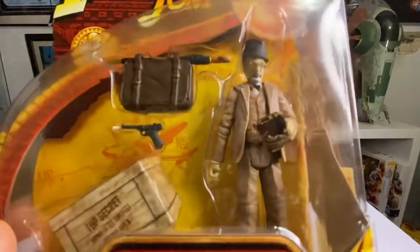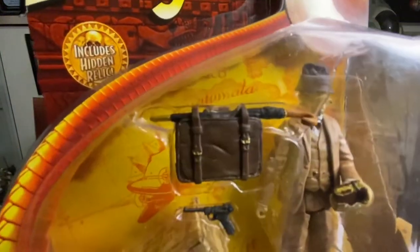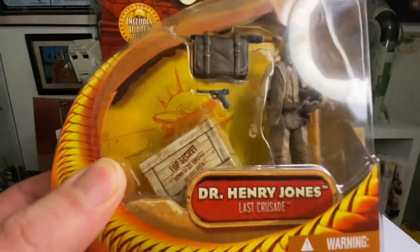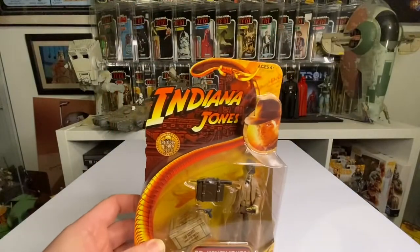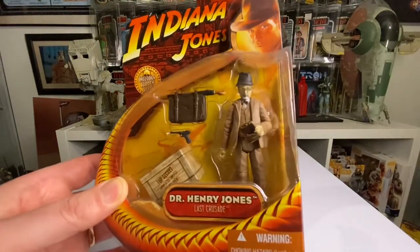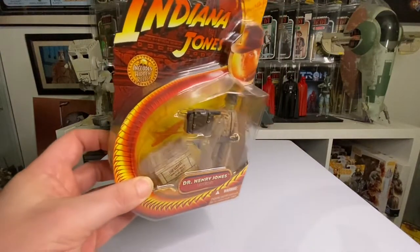The hat is removable, you get the book, the glasses, the bag — you even get the gun that he fights with in the tank, and you get the secret items in the box. I've been on a hunt and this is one of the best ones I've found. It's going up in price now, quite sought after. That's my number nine.